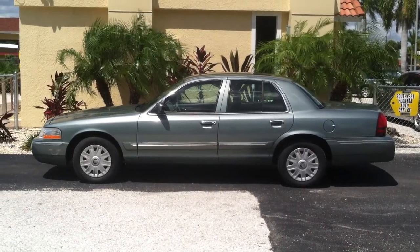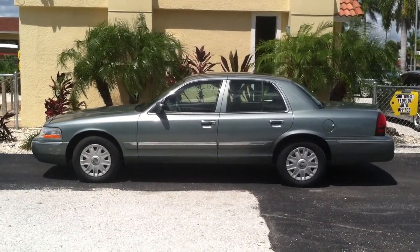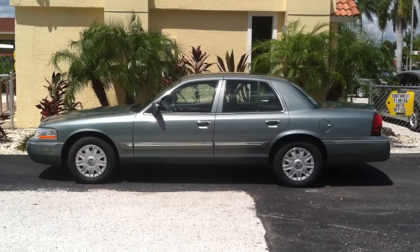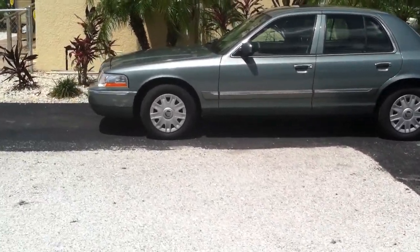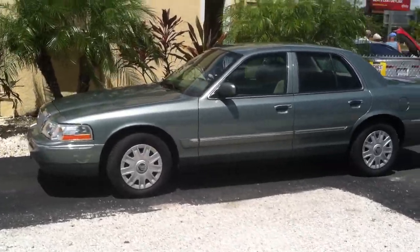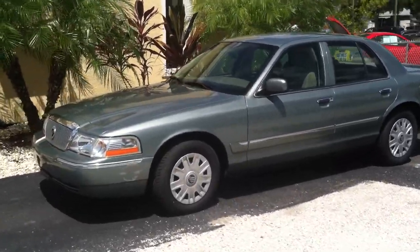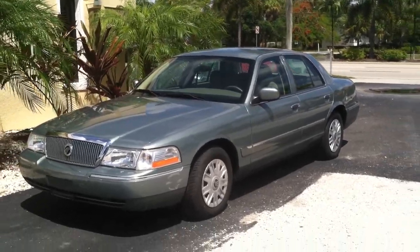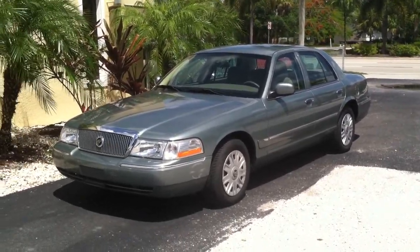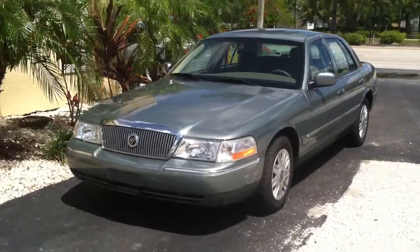Hey folks, my name is Austin with South West Florida Auto, and today I'm here with my 2005 Mercury Grand Marquis. It's almost like a tealish green in color. It's in fantastic condition — there's only 43,000 original miles on this car. It's a single owner; obviously didn't do much driving.